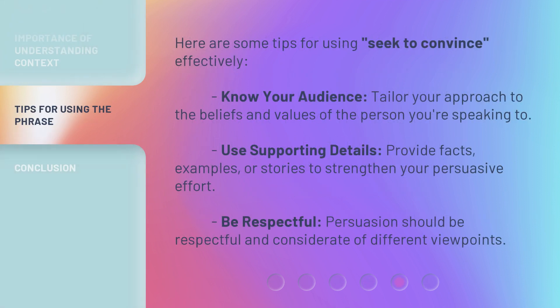Here are some tips for using seek to convince effectively. Know your audience — tailor your approach to the beliefs and values of the person you're speaking to. Use supporting details — provide facts, examples, or stories to strengthen your persuasive effort. Be respectful — persuasion should be respectful and considerate of different viewpoints.